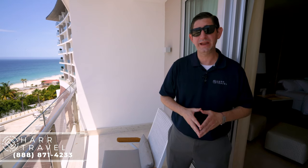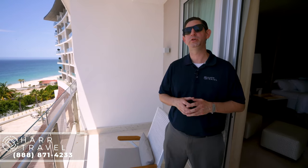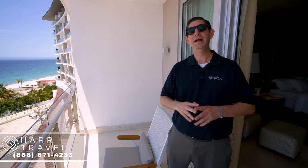So when you're ready to book this room category or any category at the incredible LeBlanc Los Cabos or Cancun, reach out to Hard Travel. We have been your luxury all-inclusive specialists for nearly 40 years now, and we cannot wait to create the vacation of a lifetime for you at an incredible value.